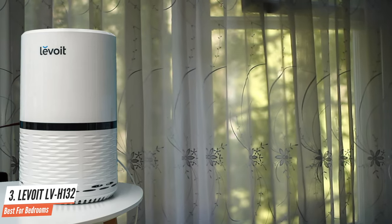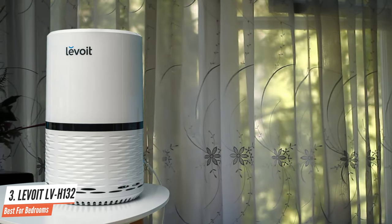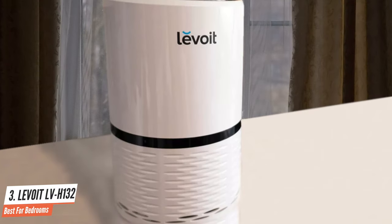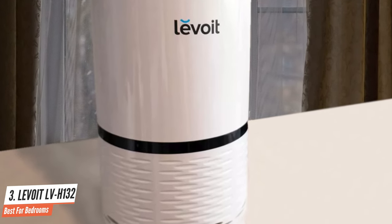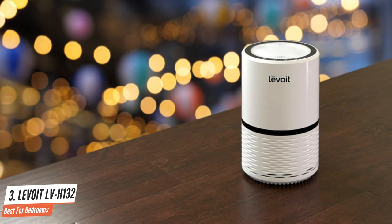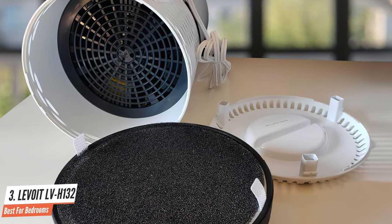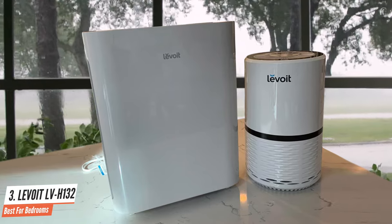All of the features of the Levoit LV-H132 are accessible through touch controls around the top of the purifier. It is designed with a three-stage filtration system for capturing a wide range of particulate: a pre-filter, HEPA filter, and activated carbon filter. The Levoit LV-H132 is a compact air purifier, small enough to sit comfortably on the floor or on a countertop or table. The overall performance was quite good – while it does take longer to provide better air quality, this system has the ability to remove harmful airborne substances. Its ideal use would be in a small bedroom occupied by someone who is sensitive to noise.